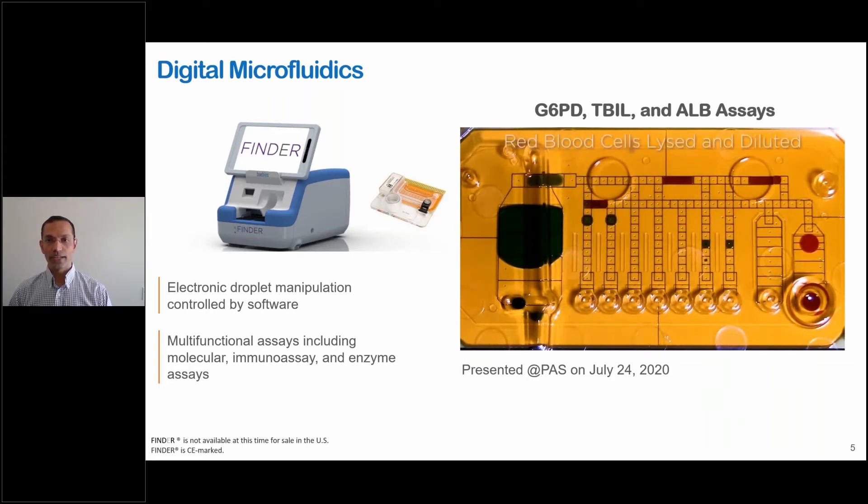Several assay types including molecular, immunoassays, and enzyme assays have been demonstrated on this platform. The video on your right shows how these droplets are manipulated in a highly flexible manner. This cartridge demonstrates assays for G6PD, total bilirubin, and albumin on a blood drop loaded onto the cartridge with plasma prepared on the cartridge. This work was done in collaboration with Stanford and Duke and was presented at PAS a couple of weeks ago.